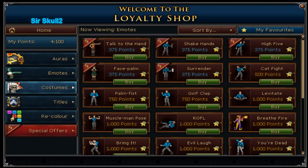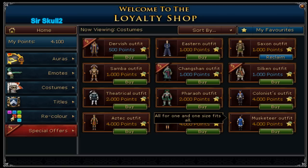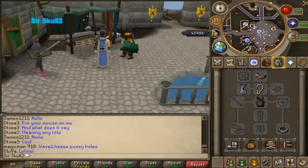I don't think they've got any new costumes — actually they've got the Highlander outfit. So basically new loyalty rewards, guys. You can check them out yourselves.